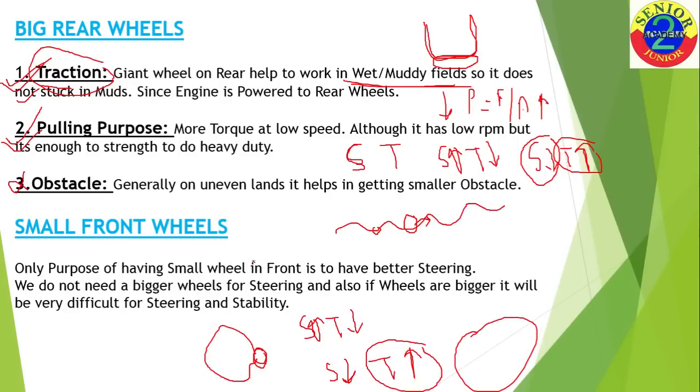Coming to the front small wheels — there is no complex logical concept here. The only purpose of having small wheels in the front is to provide flexible steering. If the front wheels are small, the driver will have a more flexible and comfortable steering system. We do not need bigger wheels for steering — in fact, bigger front wheels would make steering more difficult. So the sole reason for small front wheels is to enable better steering control.